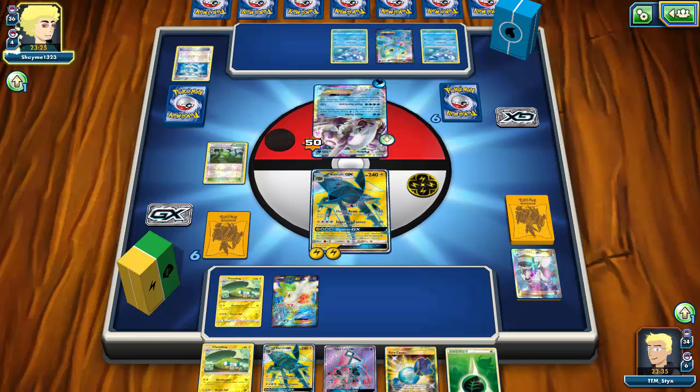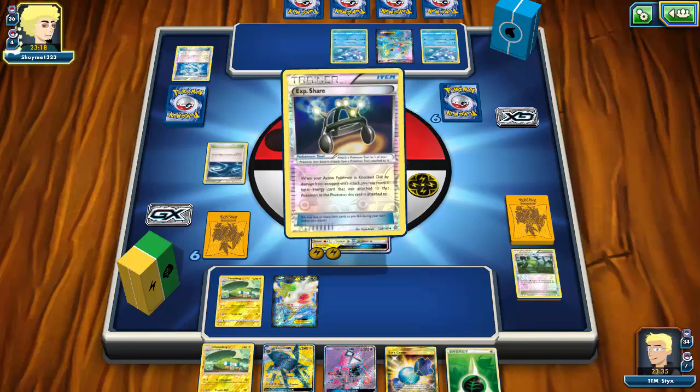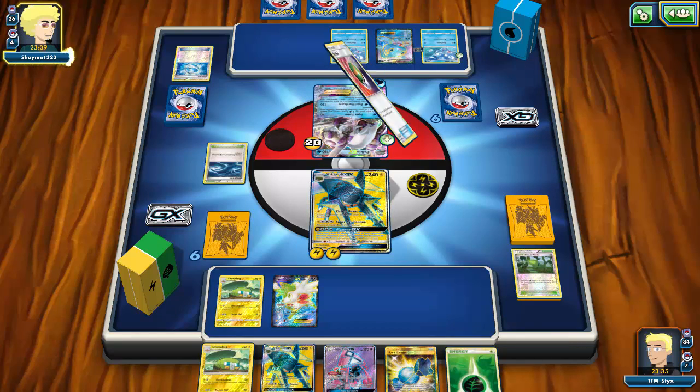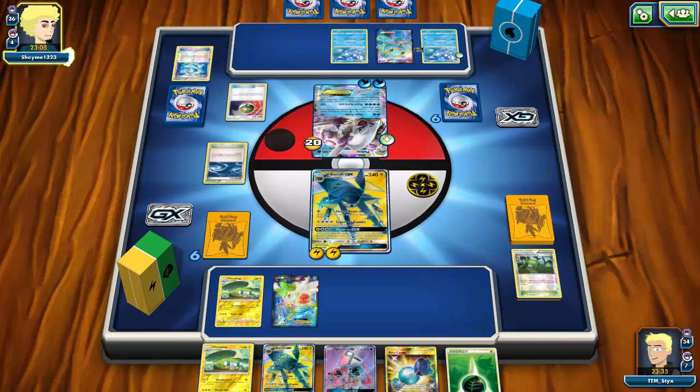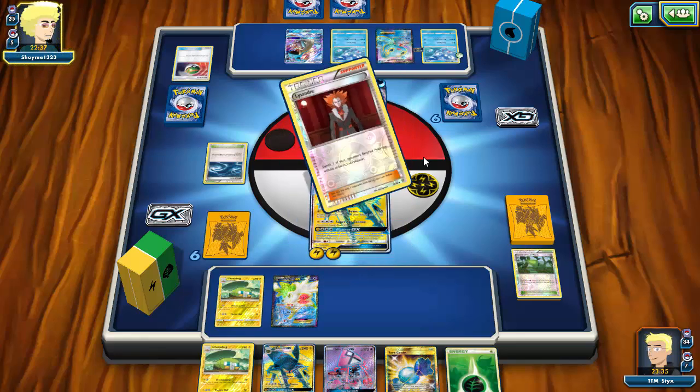Rough Seas comes down — luckily I also run Rough Seas in my deck so I can take advantage of that. An Experience Share comes down and my opponent is starting to get set up, along with a Lapras — pretty scary. Primarina is a slow enough deck that it's not threatening top-tier decks early because it takes two turns to set up and you have to run such a heavy line plus support Pokemon and items.